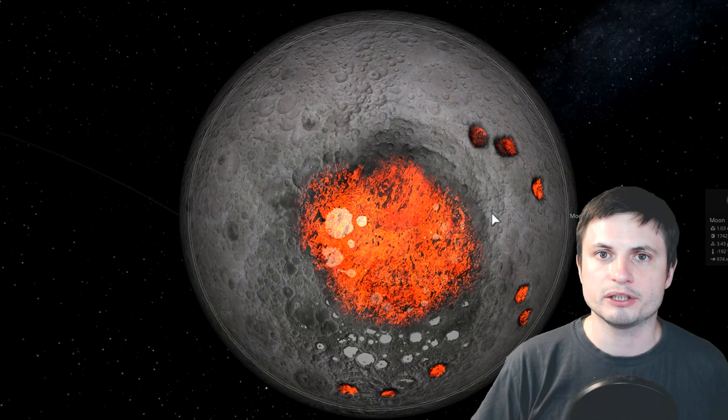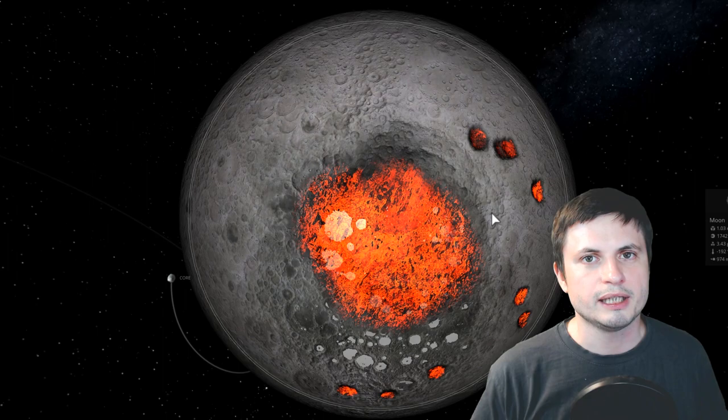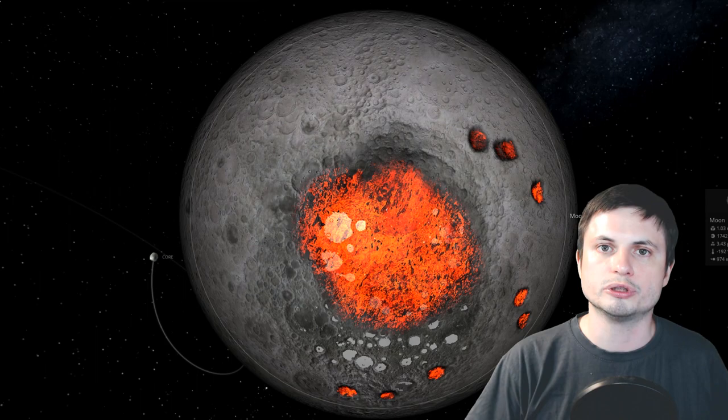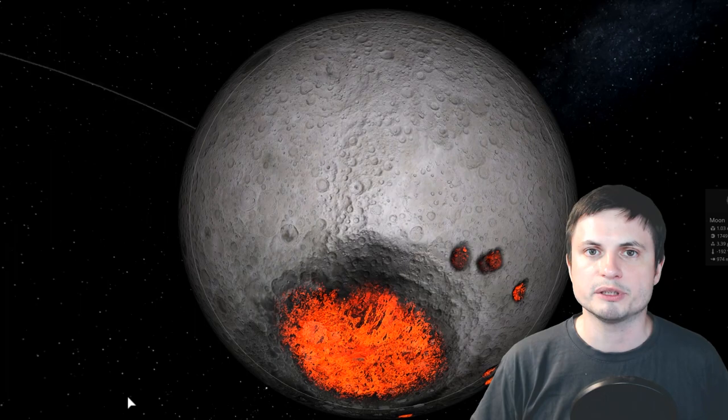Once we discover what's hiding beneath the surface of this crater, I'll come back and talk about it again. For now, that's all we know — it's a mystery, but a very interesting scientific mystery, not a conspiracy. I'll see you tomorrow. Subscribe if you haven't, share this video with someone who enjoys space content, and consider supporting this channel on Patreon. Thank you for everything — space out!